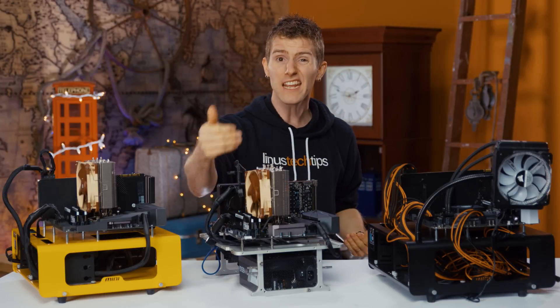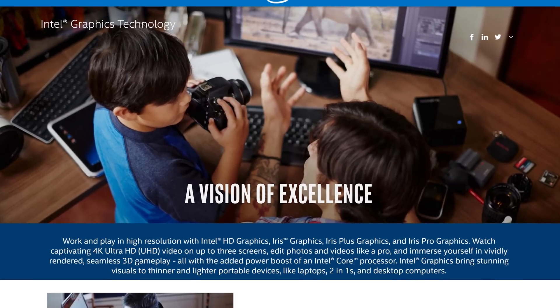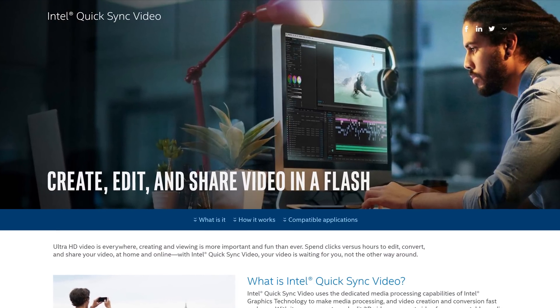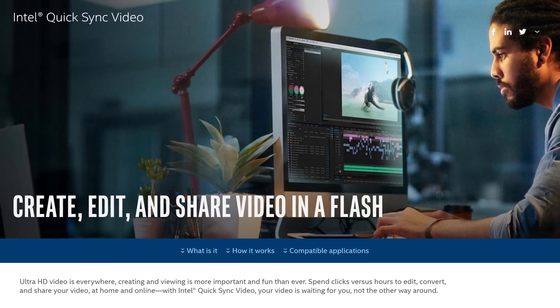Meanwhile, one of Intel's selling points for their consumer-level chips is their integrated graphics processor and its ability to use Quick Sync Video technology to encode a video stream without impacting the performance of their CPU.